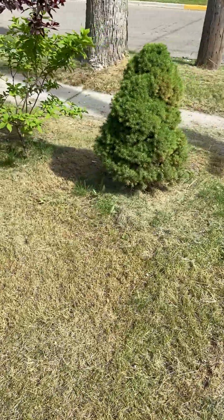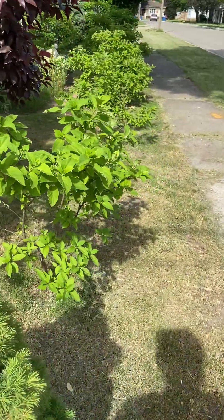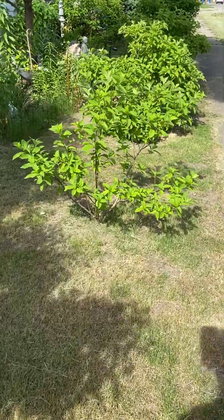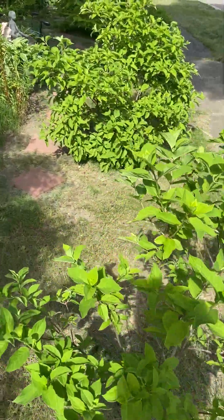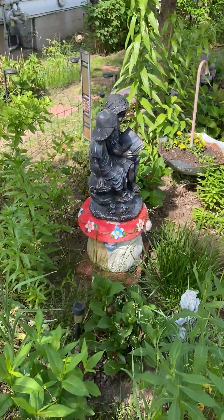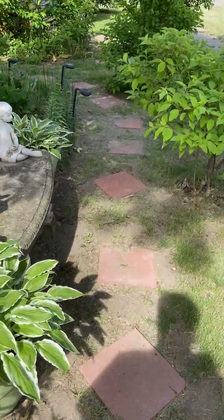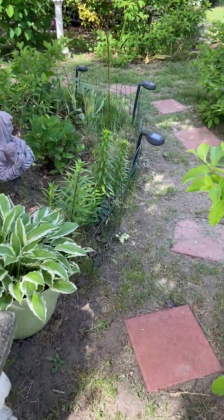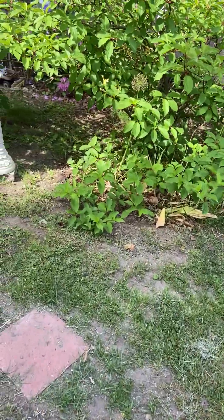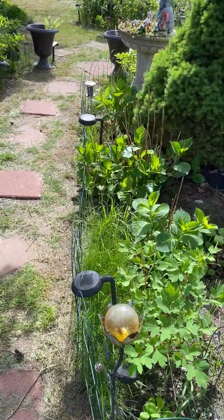Here's the hedge of hydrangeas I made a couple of years ago. This is located on the hard side of our house. Almost all of my plants here are hydrangeas.